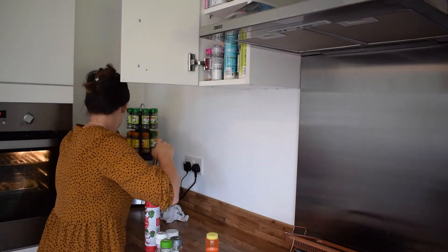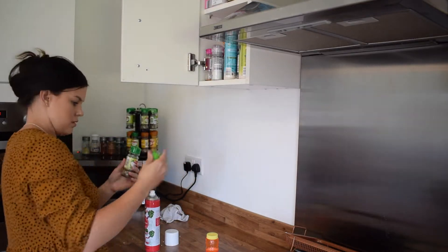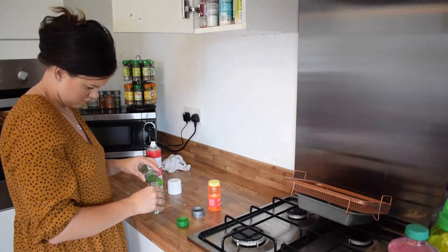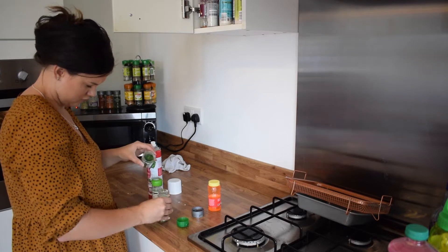If you'd like to see a deep clean of the kitchen, let me know. I definitely have far too many spices that I need to go through and sort out — especially that cupboard up there, which is so crammed and needs to be cleaned out and organised a bit better. Let me know if you'd like a deep clean and organisational video.